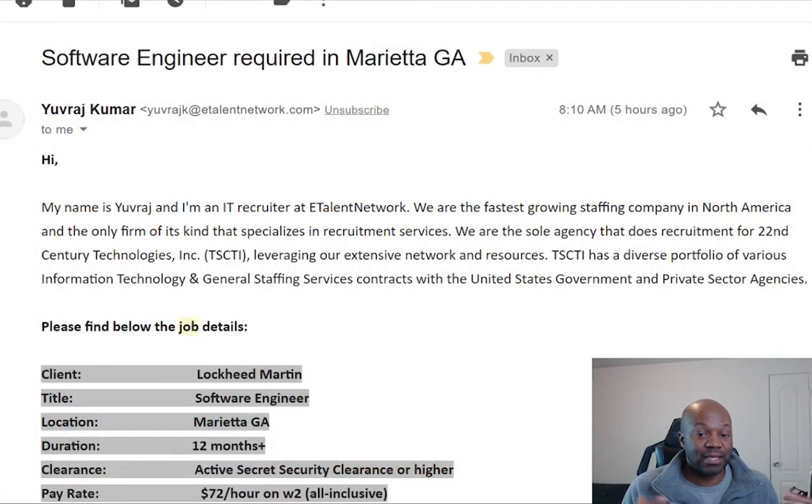Also, if you're interested in this actual position — software engineering in Georgia with Lockheed — go below. I'll have all the description, all the stuff you see on the screen here. Just go ahead and contact those people.